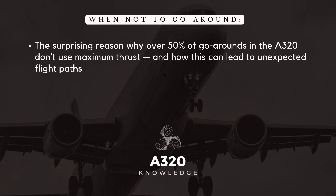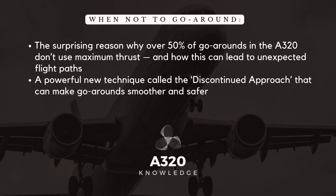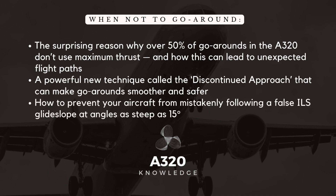The surprising reason why over 50% of go-arounds in the A320 don't use maximum thrust, and how this can lead to unexpected flight paths. A powerful new technique called the discontinued approach that can make go-arounds smoother and safer. And how to prevent your aircraft from mistakenly following a false ILS glide slope at angles as steep as 15 degrees.